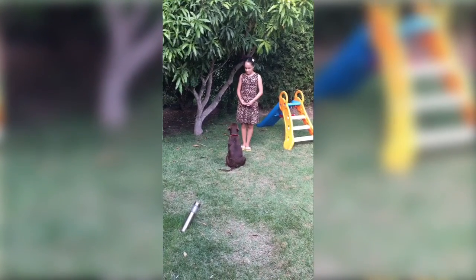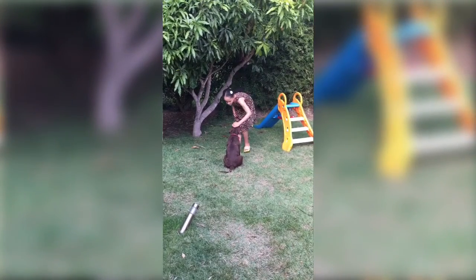When he reaches you, put your hand on your side while saying 'sit.' When he's sat down, make sure to give him the treat and say 'good boy.'